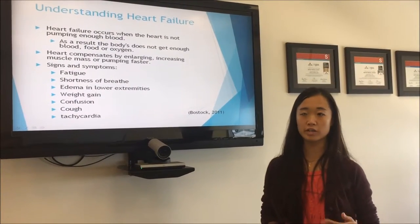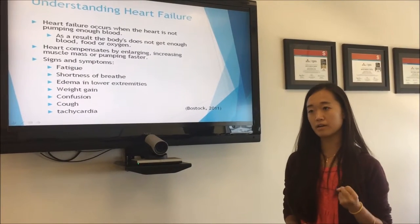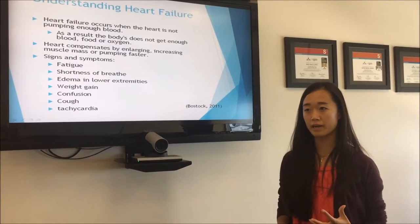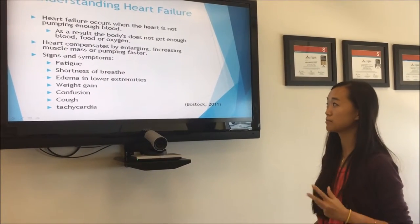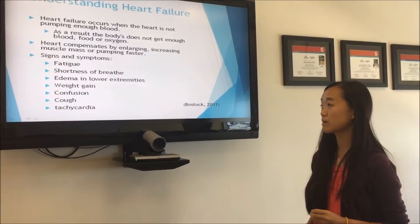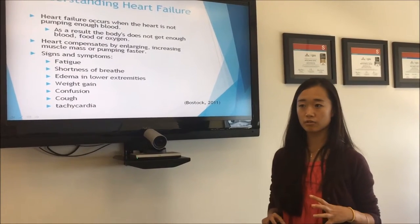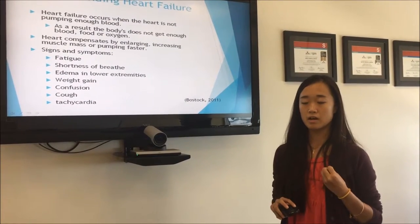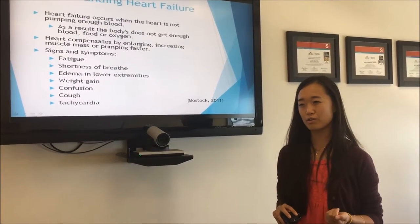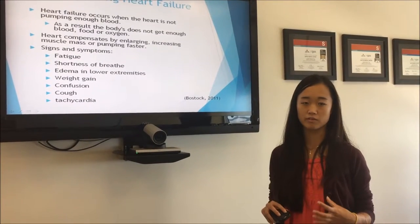To understand heart failure: heart failure occurs whenever your heart is not pumping enough blood for your entire body. As a result, your body does not get enough food, oxygen, and blood. Your heart compensates by enlarging, increasing the muscle mass, or pumping faster so that your body can get enough blood. But as a result, your heart still enlarges and causes worsening of the heart failure.